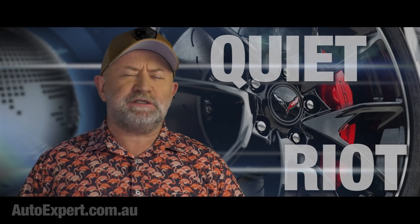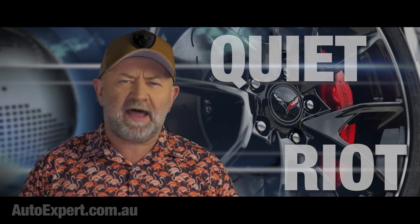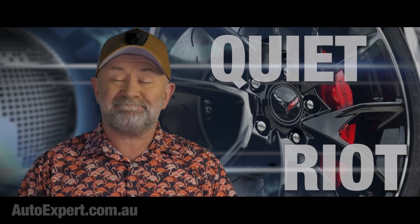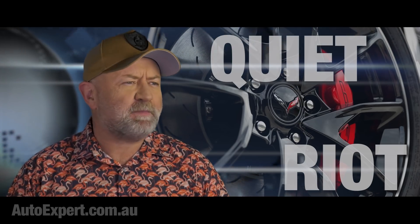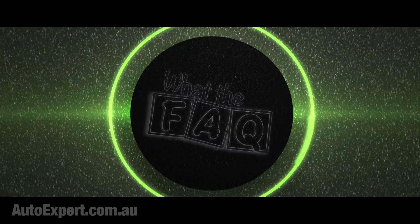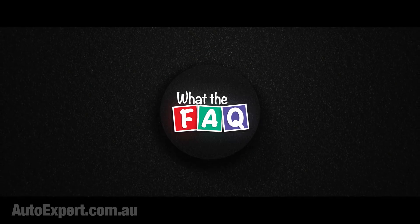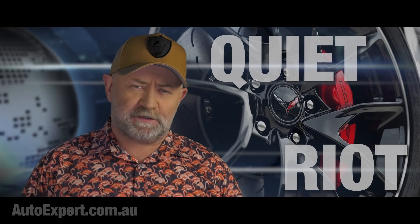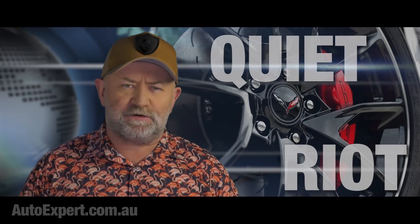In this episode, the ancient Jedi mind trick of cutting road noise by reverse engineering the wheels and tyres of your fine car. Or not. I'm John Cadogan from autoexpert.com.au, the place where Aussie new car buyers save thousands off their next new cars.